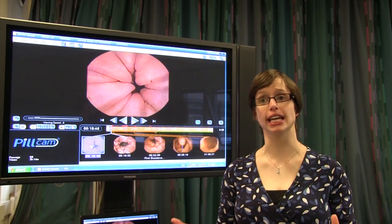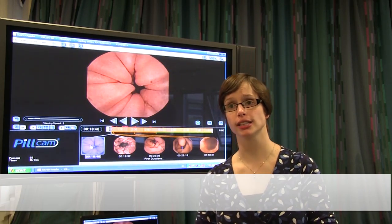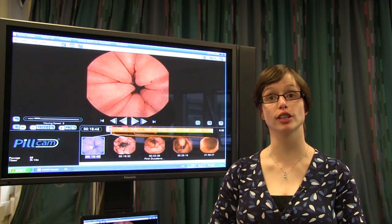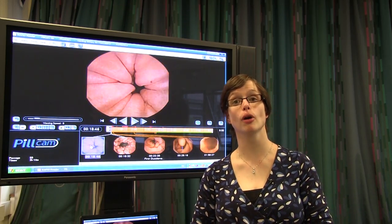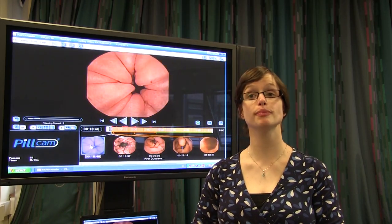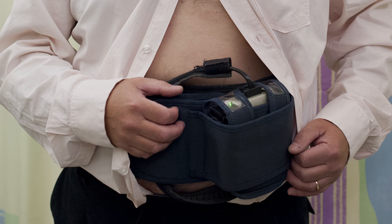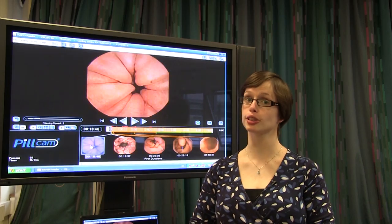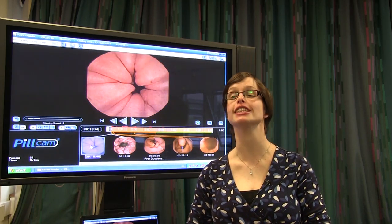So what actually is a wireless capsule endoscopy? You may have heard of it as the pill cam. It is a very, very small camera that you can swallow — it's the size of a pill — and it takes pictures of your insides, specifically your gut, and transmits them to a little recorder that you wear as a belt. It can do this for eight hours, going all the way from swallowing it to when you pass it. It's only used the once, so you don't have to worry about recycling.